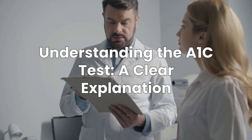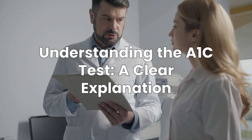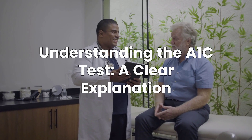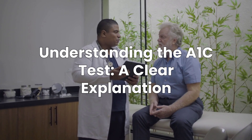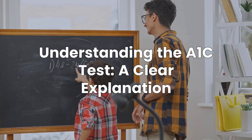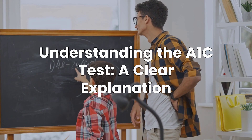Hello everyone and welcome. I'm RN Explains and I'm so glad you're here today. Our primary goal with this video is to offer a clear, accessible, and reassuring explanation of the A1C test. We want to demystify this important number for you.